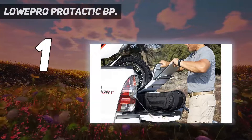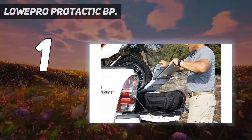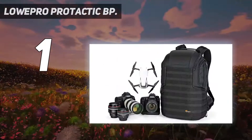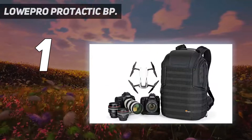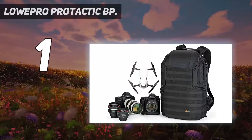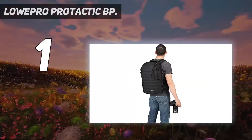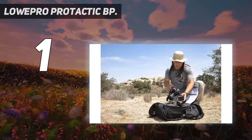The rear opening lid contains a zipped compartment for a 13-inch laptop. However, the real genius is the front succession of loops that can be used to attach accessories such as a neoprene flash holder, a tripod toe cup and straps, and a phone case, making this a truly versatile camera backpack.